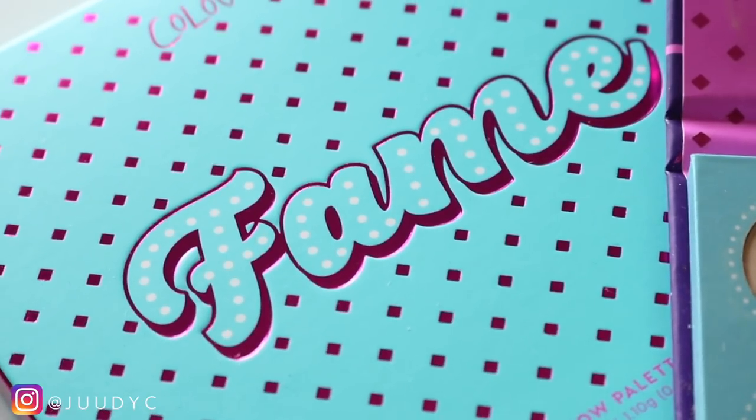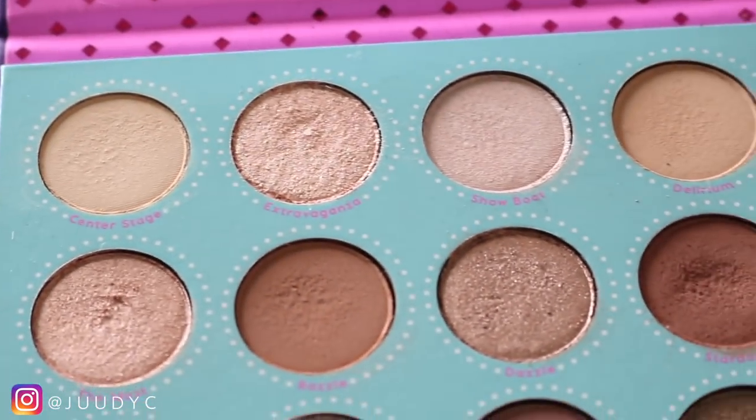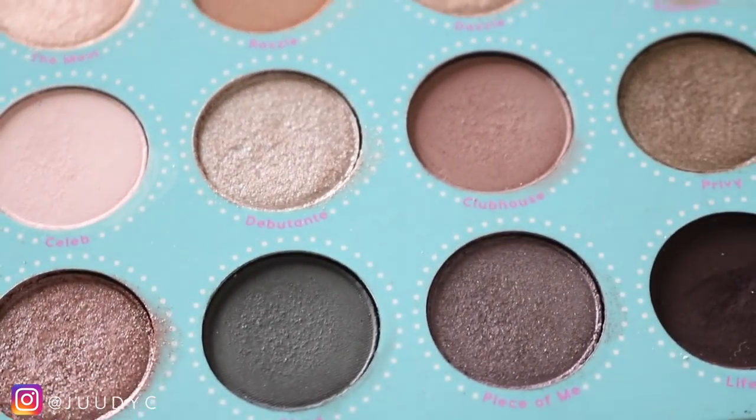Hey guys, welcome back to my channel. So for today's video, I'm gonna be reviewing the ColourPop Fame palette. This is their cool tone palette. They're saying that this is their first ever cool tone palette, but I would disagree — I feel like some of the other palettes do have a lot of cool tone aspects to them, but this is solely their cool tone palette.